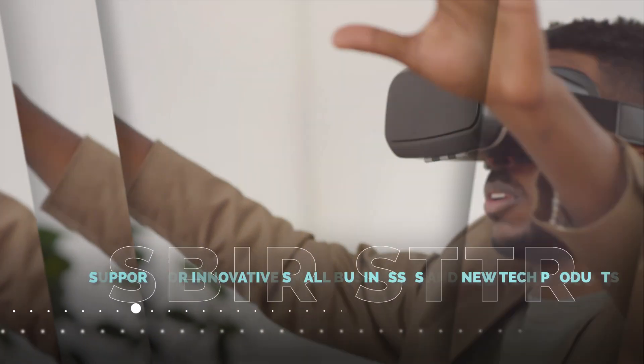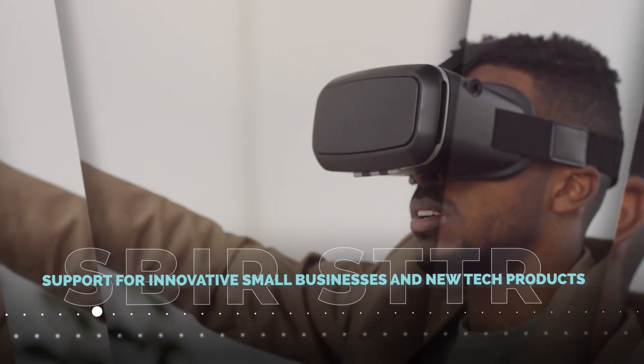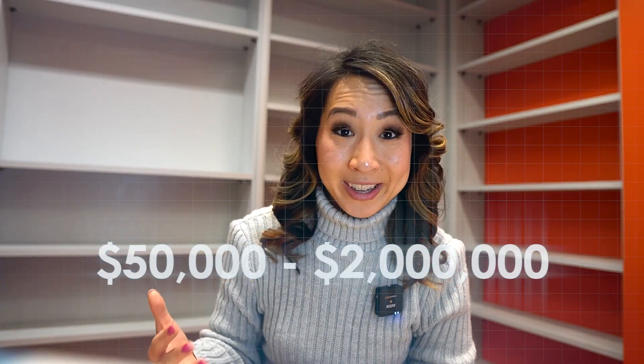Here is the exciting part: these programs are not just about giving away money — they're about investing in your vision, enabling you to evolve your concept into a tangible, impactful reality. Startups can secure funding anywhere from $50,000 all the way to a substantial $2 million of non-diluted funding. That means you get to keep full ownership of your company, which is very different compared to traditional funding avenues where investors or venture capitalists typically seek equity — a portion of your company.